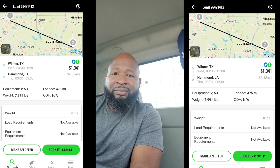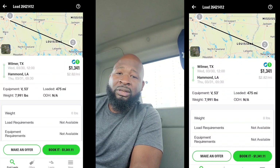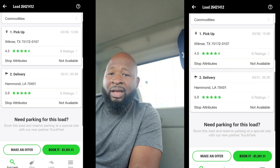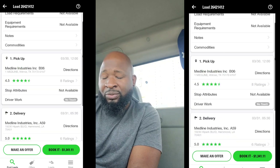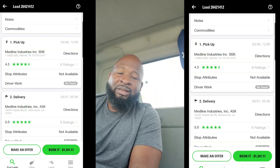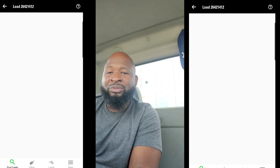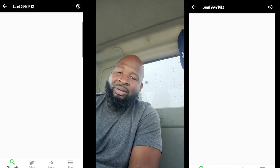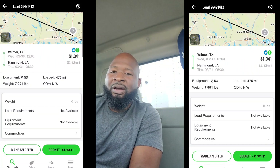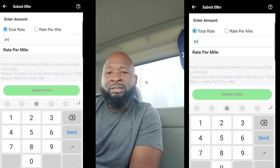So I stick with apps like the DAT load board — you can see the weight. Truck Stop — you can see the weight. Coyote Logistics — you can see the weight. TQL — you can see the weight. These are apps you can get when you first come in the door. You get these apps, you will be comfortable, because you'll know — okay, if I get this load, I know for sure I'm gonna make some money.